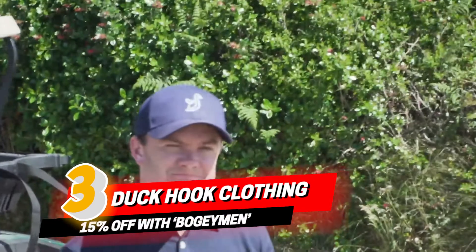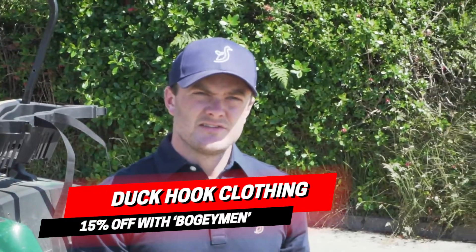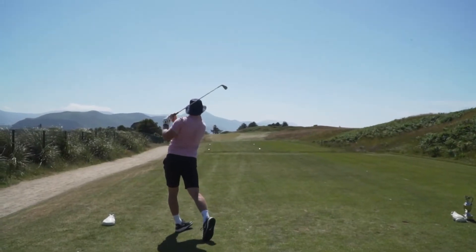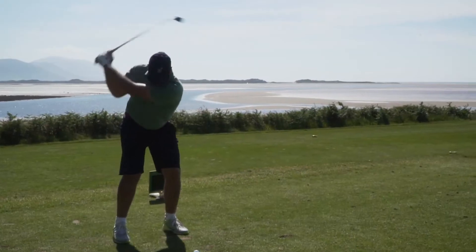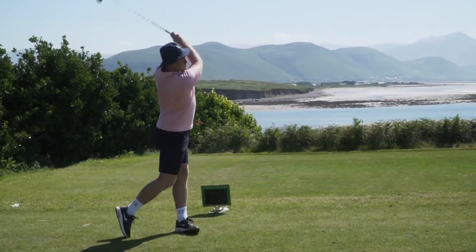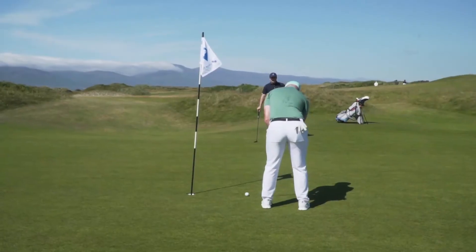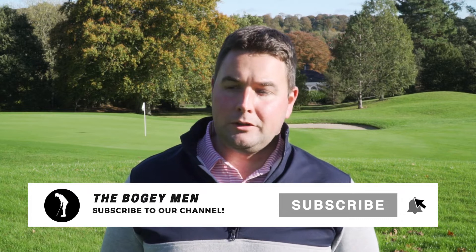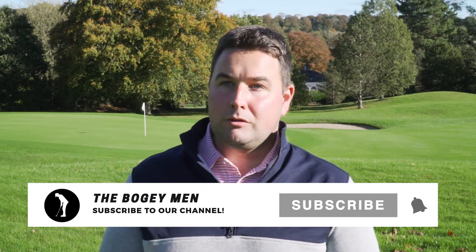Number three is of course Duck Hook — the coolest golf clothes on the market. We are obviously partners with the boys from Duck Hook and we absolutely love the stuff. This Christmas, if you haven't got your hands on any of their gear yet, 100% get involved. When you enter coupon code BOGEYMAN at checkout you get another 15% off. Great clothes, great quality, great value.